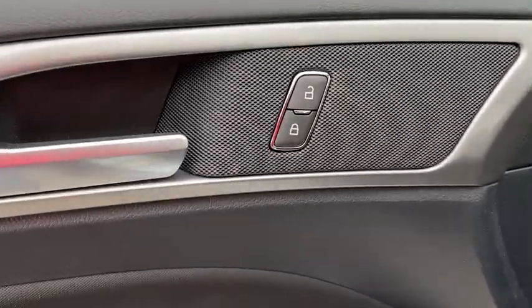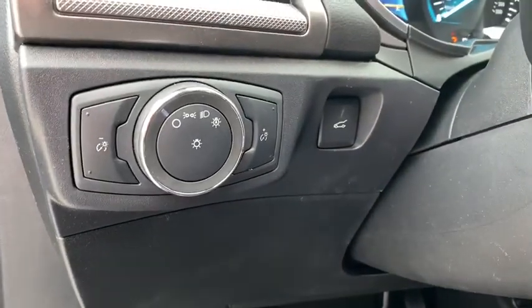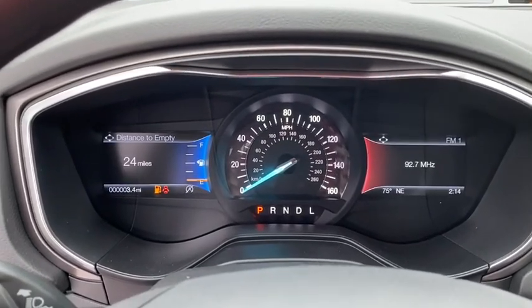Aluminum wheels, front floor mats, cruise control, ABS four-wheel, auto-off headlights, AM FM stereo radio, front-wheel drive, rear defrost, electronic stability control, bucket seats, child safety locks.